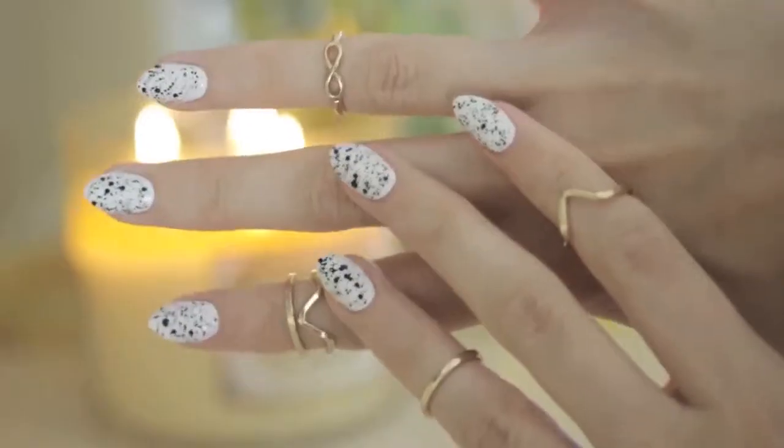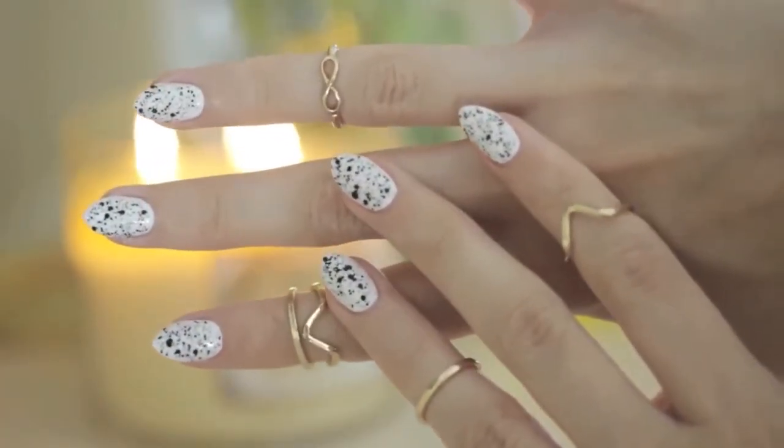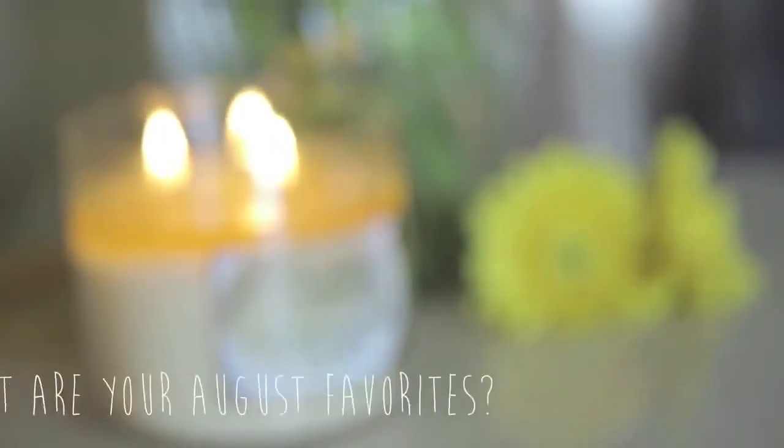And there you go — a bunch of my favorite products from August! What have you been loving this month? Let me know down in the comments. Take care, and I'll see you next time!